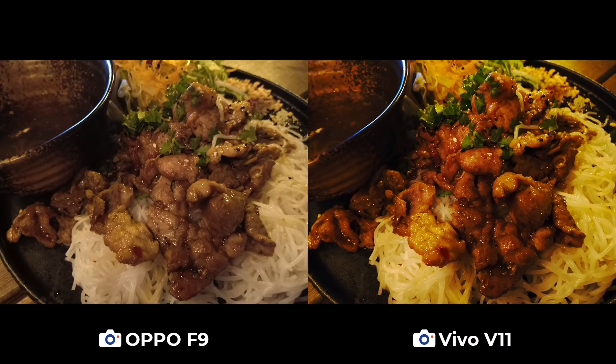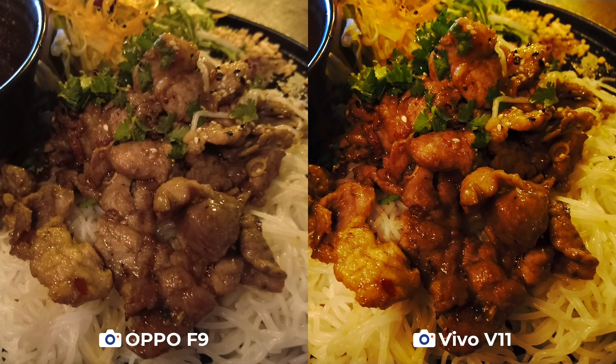Did you know that Berlin has a lot of great Vietnamese restaurants? Neither did we. The food is not as cheap as it is in Ho Chi Minh or Hanoi, but it tastes about just as good. The V11 shot of this Bun Cha Nong again looks more sumptuous, but we do think it's too saturated and yellow, while the F9 is a bit on the dull side.